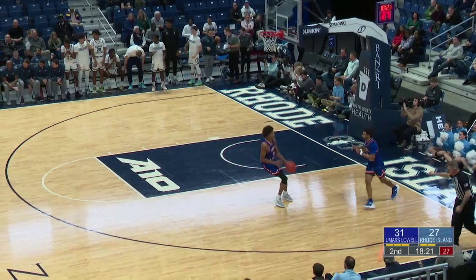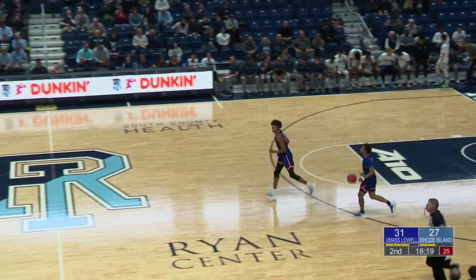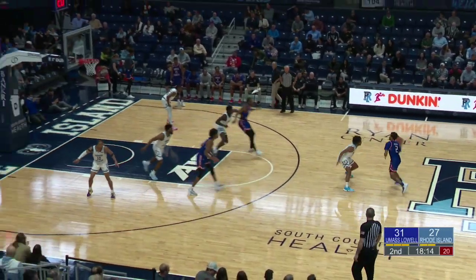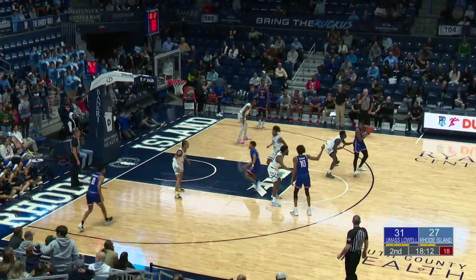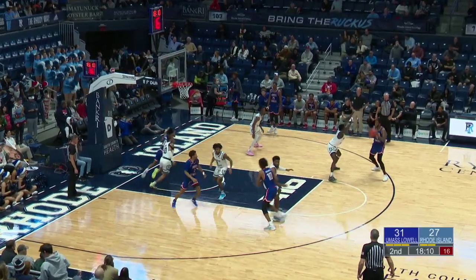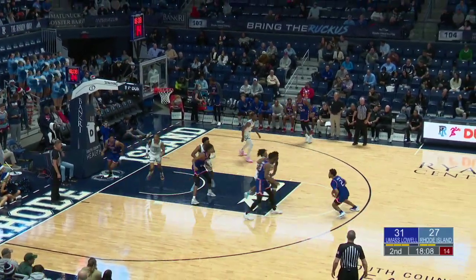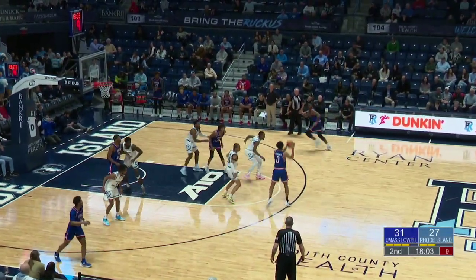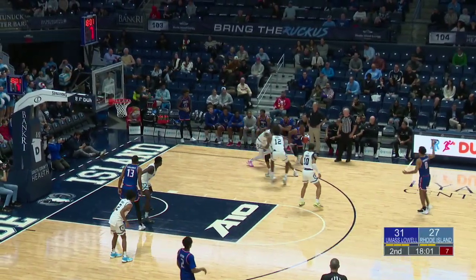Such a smooth offensive game Leggett has — looks down at his defender, easy step back for the three, trying to spark some offensive momentum for the Rams. Chiku on that last play should have had that easy layup, probably wouldn't have transitioned into that three, but nonetheless Leggett responds. Leggett leads all scorers with eight points, made three of his six attempts from the field.